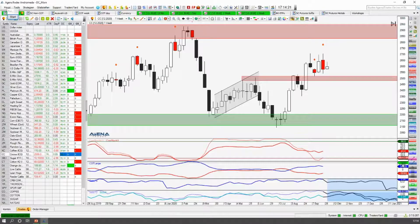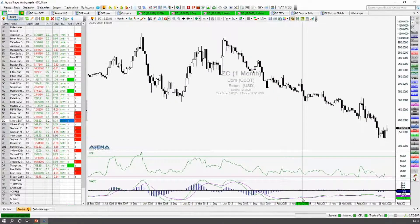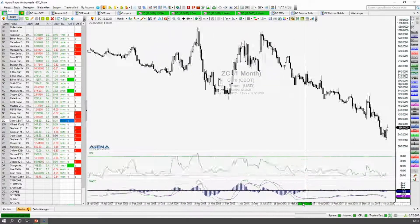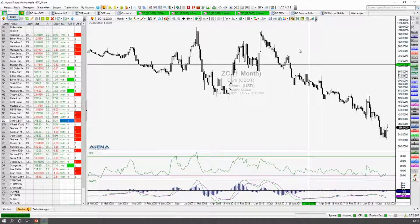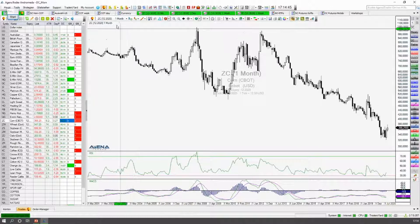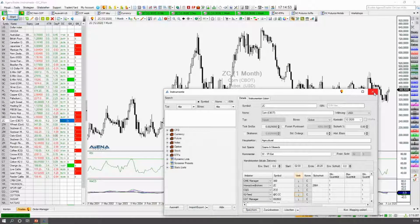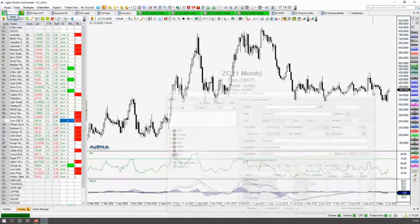Corn — gehen wir in den Corn auch noch mal rein. Machen wir vielleicht erstmal die Fundamentalanalyse, den ganzen Bereich für Corn. Ich fange mal an der großen Zeitebene an. Wenn wir uns das Ganze hier anschauen, dann ist es glaube ich nicht schwer zu erkennen, in welche Richtung der Trend hier im Mais läuft. Wenn wir das Ganze hier als Continuous reinpacken mit den Roll-Gaps, dann sieht es doch deutlich mehr seitwärts gerichtet aus und nicht ganz so extrem abwärts gerichtet.